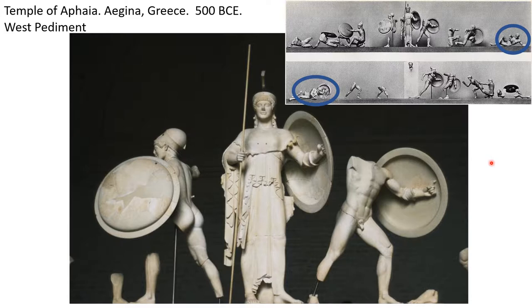What does he do? He has the woman at the top, who is the goddess Athena, standing tall at the tip of the triangle. Then the figures get shorter and shorter as the triangle gets more narrow — the figures are kneeling down, they're lying down, and then they're completely on the ground. That's how they get shorter and shorter.